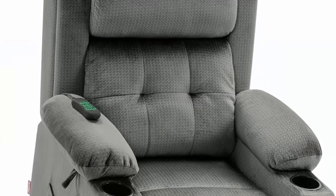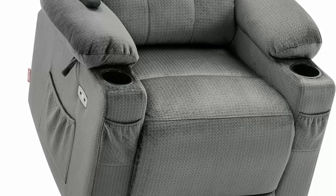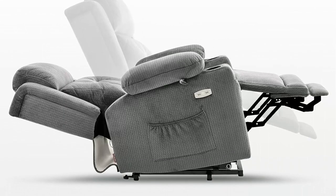Infinite Position: with a built-in dual motor, you can adjust the backrest and footrest independently to any infinite position you want — lift, TV, and lay flat. Maximum reclining angle: 165 degrees.